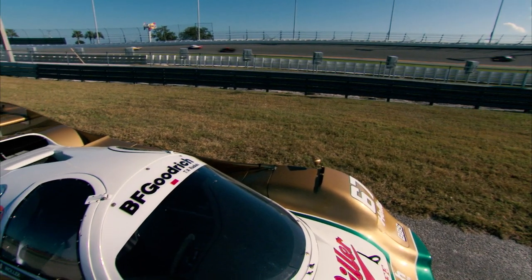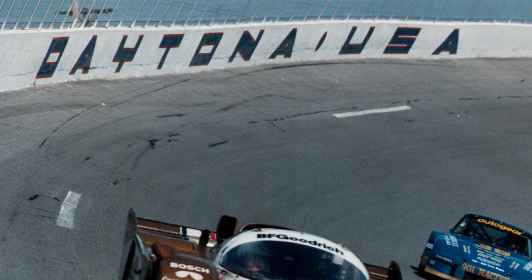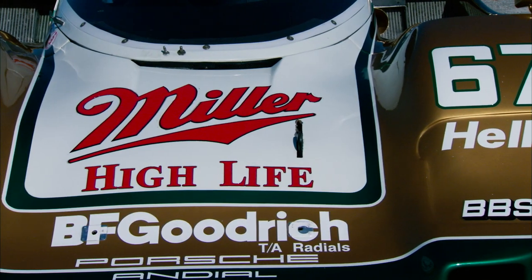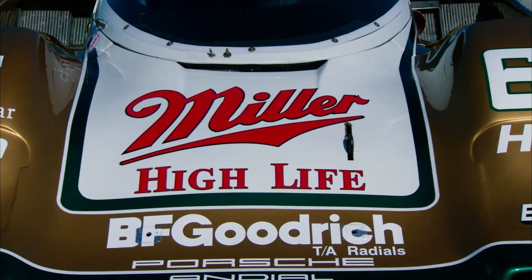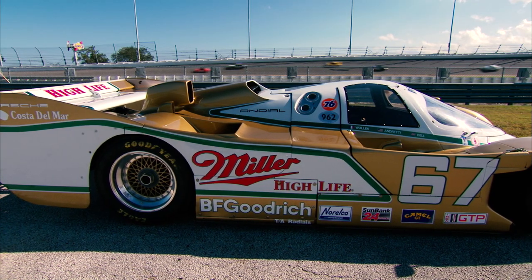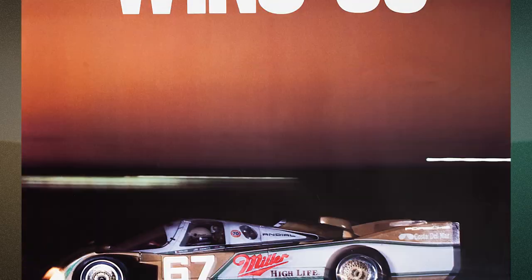Porsche's endurance competition success was considered to be waning as the legendary marque approached the 1989 Daytona 24-hour race. Busby Racing campaigned this Porsche 962 in its now-famous Miller High Life livery and proceeded to create the perfect storm. Five-time Le Mans winner Derrick Bell anchored the team to earn the closest margin of victory to date in the Daytona 24.